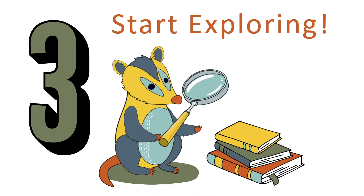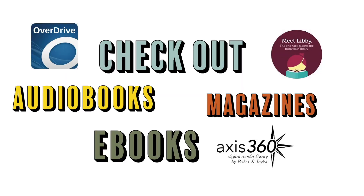Step three: now it's time to explore. We have audiobooks, ebooks, and did you know we even have magazines that you can download to your devices, and those are yours to keep? You can find these services from Overdrive, Libby, and Access360.